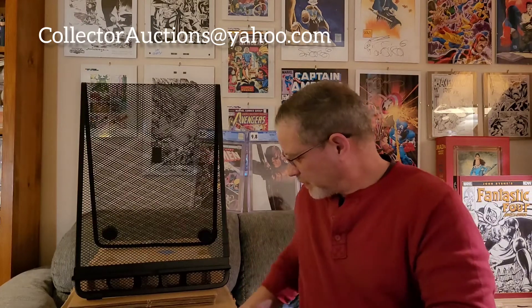Before I start, guys, hit the like and subscribe button, support the channel, leave comments. I'd love to know what you think of the books I'm going to show you today. Do you think these are great books to send out? It's going to be a little hard to show you the work I've done on these, but I cleaned and pressed everything myself and I think they're all going to do really well.